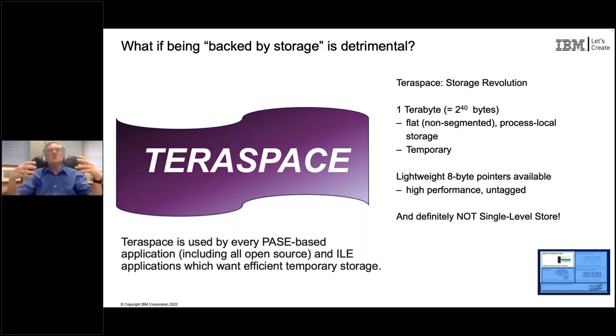That is critical and absolutely necessary, because every PASE-based application - meaning every open-source application - and any ILE application that specifically asks to use TeraSpace for its temporary storage can now gain the benefit of super fast temporary storage compared to single level store. So the architecture around storage management had to evolve over time, and I'll come back to the idea of TeraSpace and Independent ASPs as we go through this.